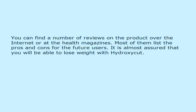You can find a number of reviews on the product over the internet or in health magazines. Most of them list the pros and cons for future users. It is almost assured that you will be able to lose weight with Hydroxycut.